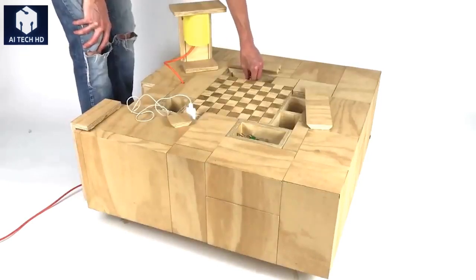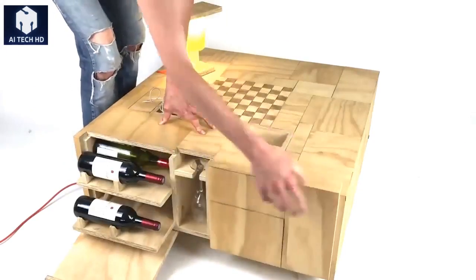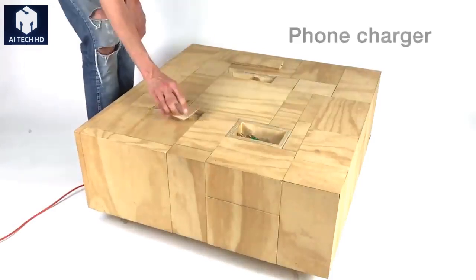You'll also find a lamp, wine bottle holders, glass holders, a snack compartment and more. Not to mention that you can place things on top like on any regular coffee table.